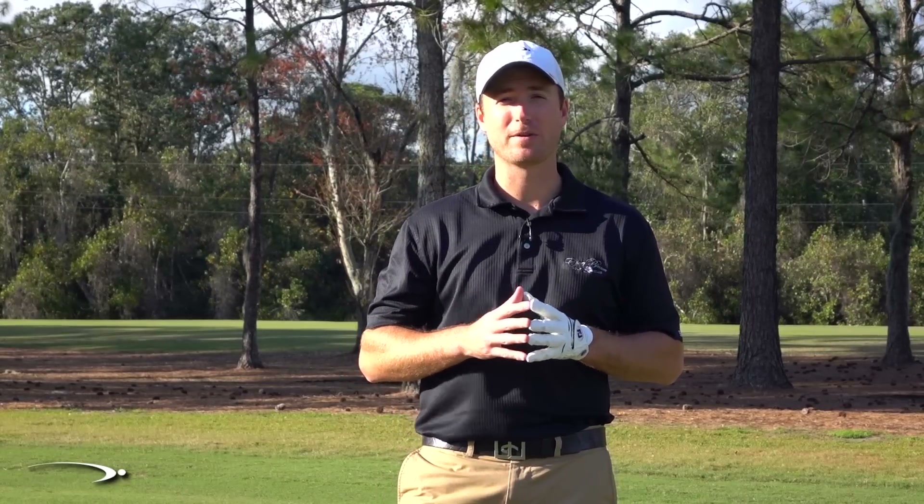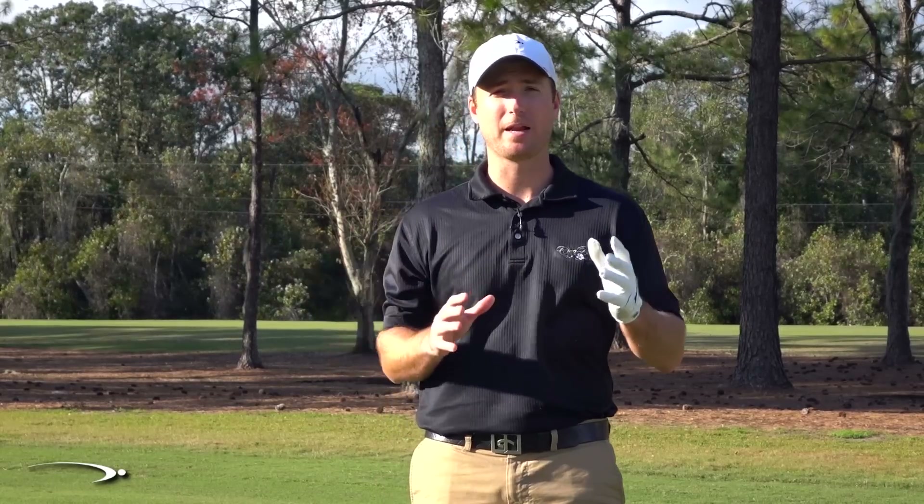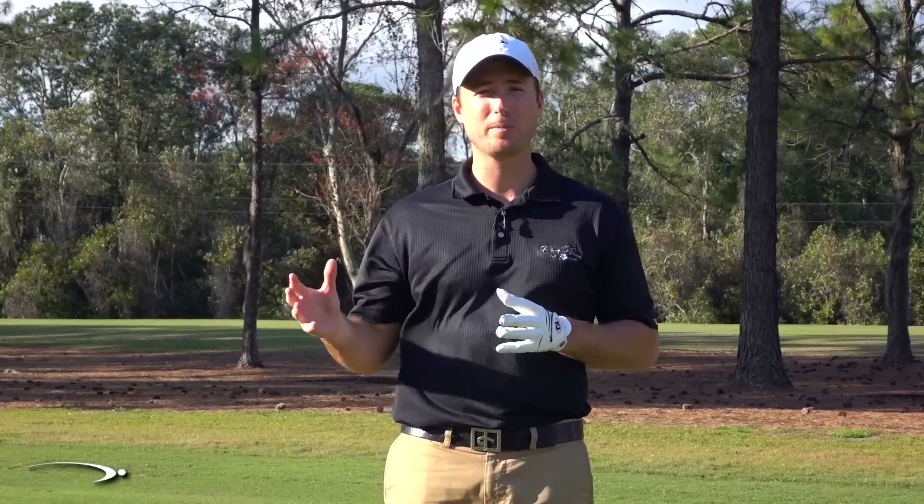Golf ball manufacturers don't want you to know this information because you may not spend as much money if you do. First off, let's talk about what's the difference between a premium golf ball and a lower-end golf ball. There's a big misconception here. For players that are really sporadic — maybe your ball curves a lot, you hit a lot of balls out of bounds, you get a lot of slice or hook — you may actually be at a disadvantage if you play a premium golf ball.